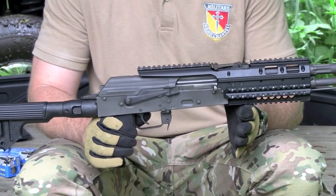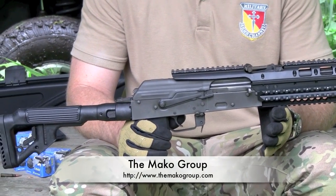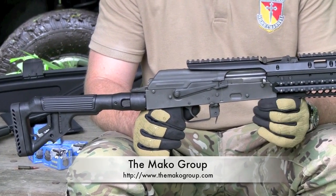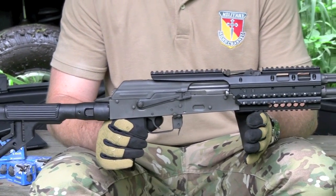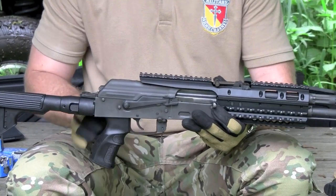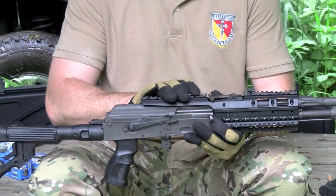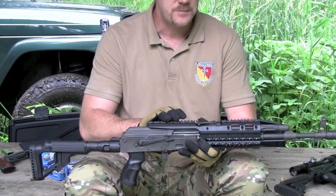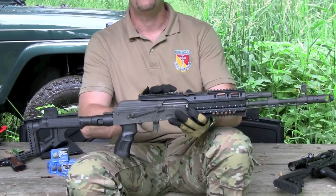We're taking a look at accessories from the MAKO Group. MAKO actually imports these parts from Israel — primarily they are manufactured by Fab Defense. MAKO imports not only these accessories for the AK, but they also have accessories available for the AR-15 and other rifle systems. But today we're just going to take a look at the stuff they're offering for the AK.